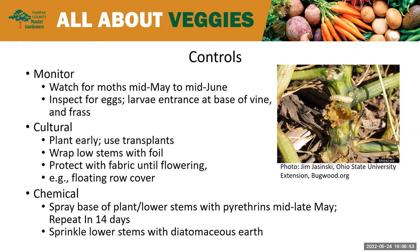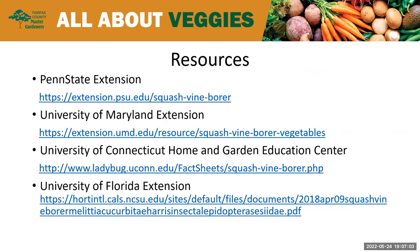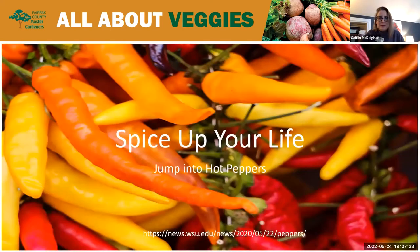Some helpful resources include Penn State Extension, University of Maryland Extension, University of Connecticut, and University of Florida — just a few you can check out for more information about this borer. Thank you so much, Roseanne. Really appreciate that informative presentation. I'm going to turn it over to Susan McCracken next to talk about hot peppers.